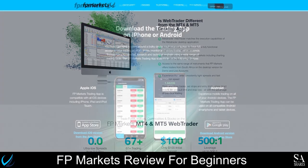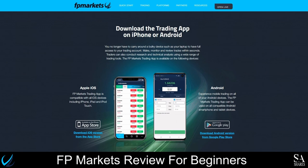The FPMarkets mobile trading application allows you to trade Forex and CFDs from your mobile device. It is available on all iOS and Android devices and includes over 60 currency pairs, CFD trading, access to the world's most popular companies across global exchanges, the trading of cryptocurrencies, and a variety of trading tools.